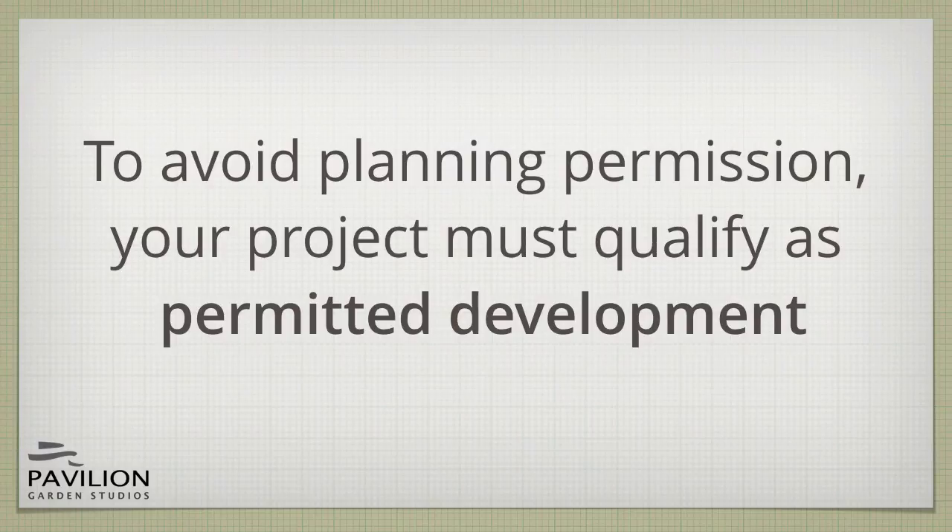Permitted development was introduced in 2008 to make some additions to your home easier by exempting them from planning permission. There are strict rules about what qualifies as permitted development and you must comply with all of them to qualify.